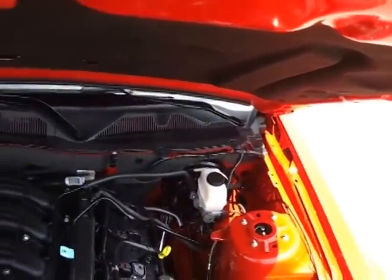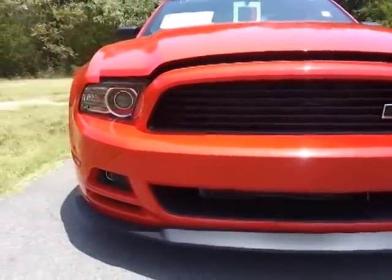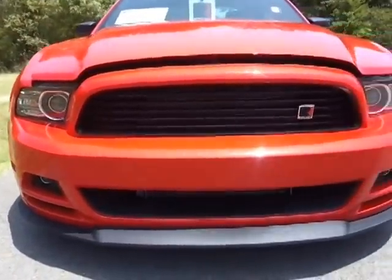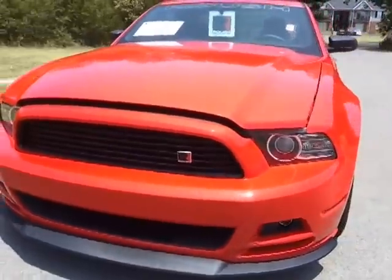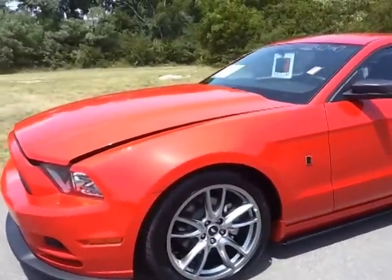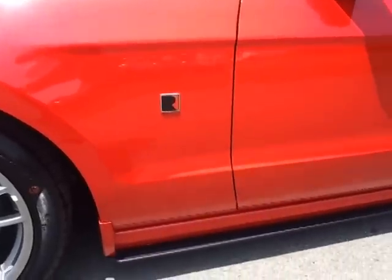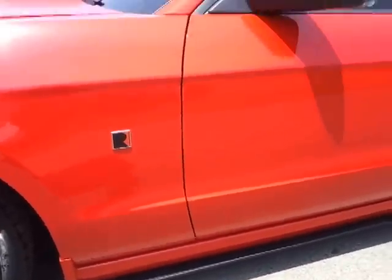Best part about this car is it's under $30,000. It's got the Roush billet grille, lower chin splitter, and fog lamps. It's got 19-inch wheels with 255-40 ZR19s on it, and the lower splitter on the bottom.